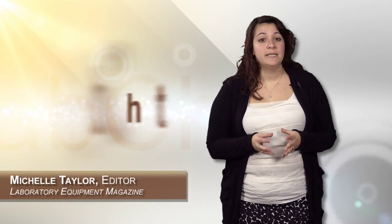And that wraps up this episode of LabChat. Be sure to catch other episodes where we continue the conversation about the Lab of the Future 2019. I'm Michelle Taylor. Thanks for watching.